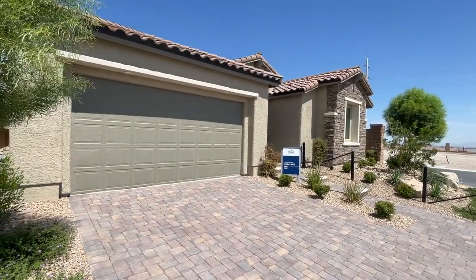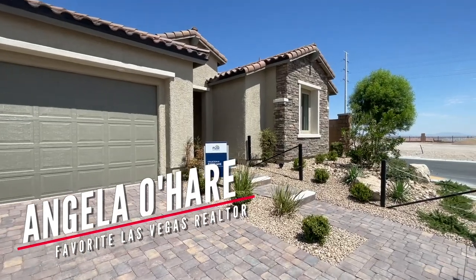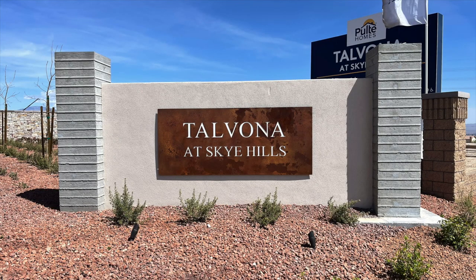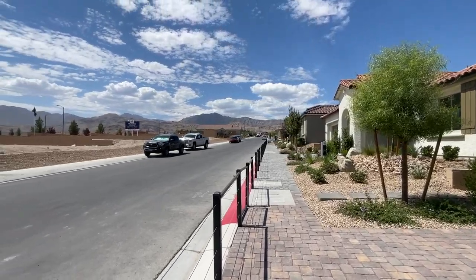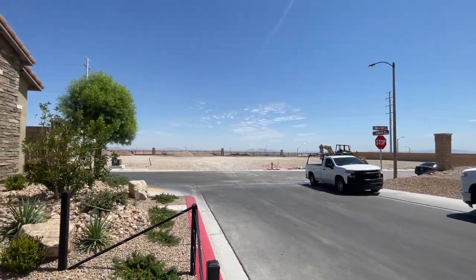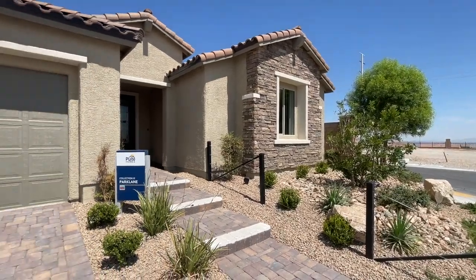Hello everyone, welcome to my channel. This is Angela O'Hare, your favorite Las Vegas realtor, and today I'm over here in Talvona by Pulte Homes in the Sky Hills master plan community. This is a newer community and I just wanted to go over all the model homes that are featured. This is an all single-story community, which is nice.